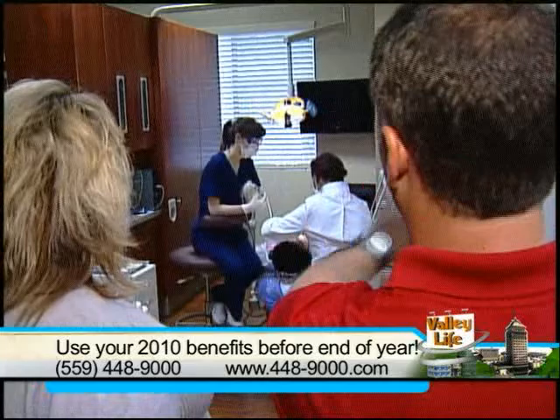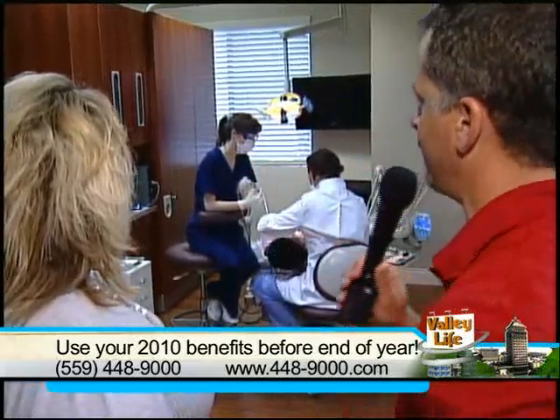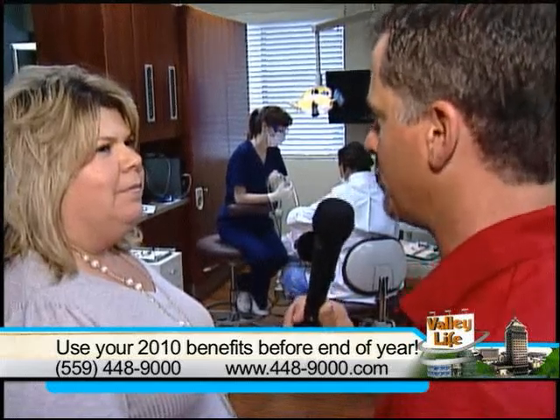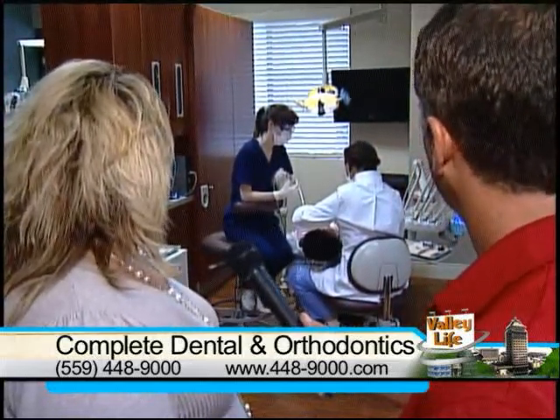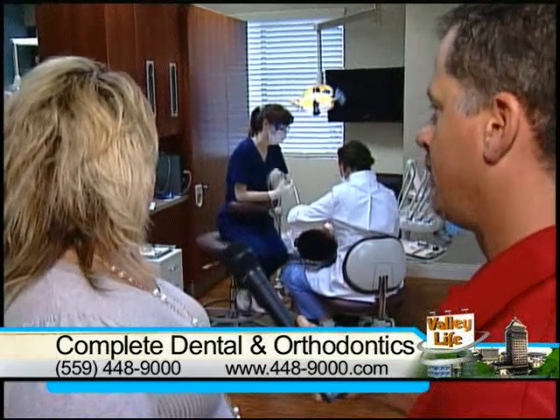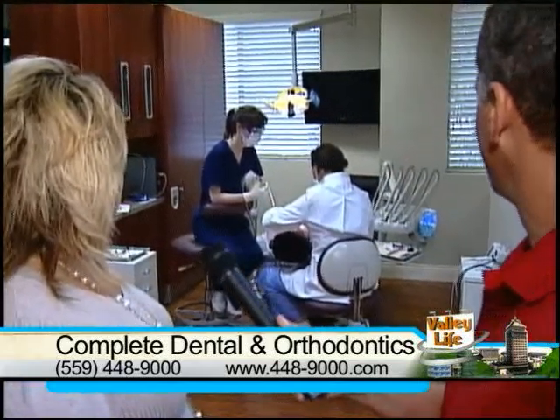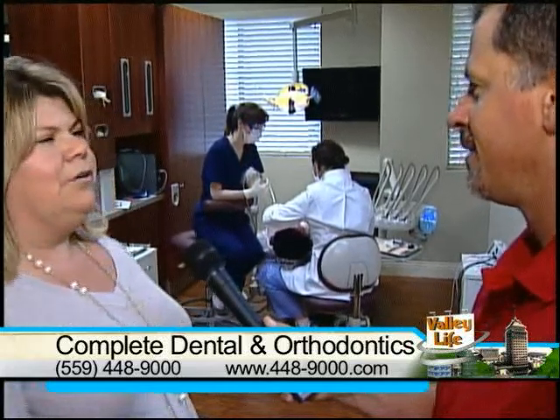The x-ray machines give you the capability of doing them right here in the exam chairs, without necessarily having to go up front, although there's also state-of-the-art equipment up there as well. The patient doesn't always have to get up from their chair — for instance, when a doctor is working on someone, the x-ray will be taken in the same room.